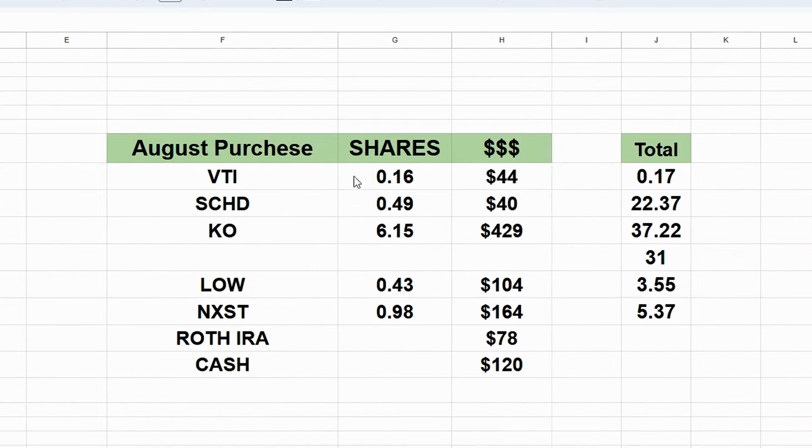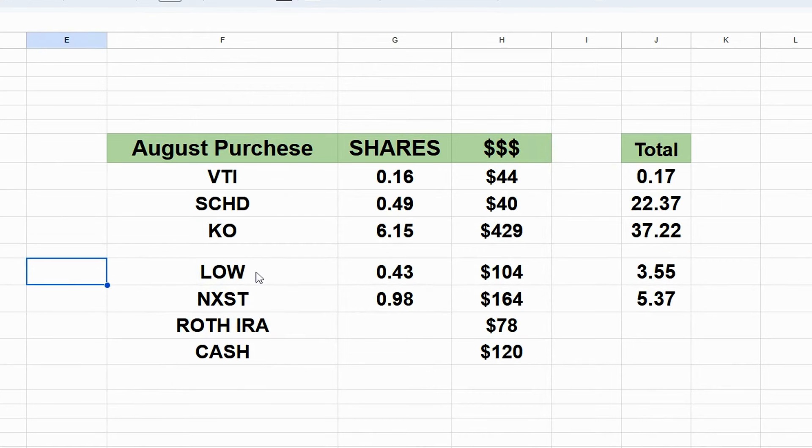Looking at my purchases for the month of August, we can see about 60% of one whole share of VTI for $44. I also bought some SCHD — almost half a share in my Robinhood portfolio for $40, bringing my total up to $22.37. I also bought some Coca-Cola, 6.15 shares for $429, bringing my total up to 37.22 shares. I also bought a little bit of Lowe's — 43% of a share at $104, bringing my total up to 3.55 shares.